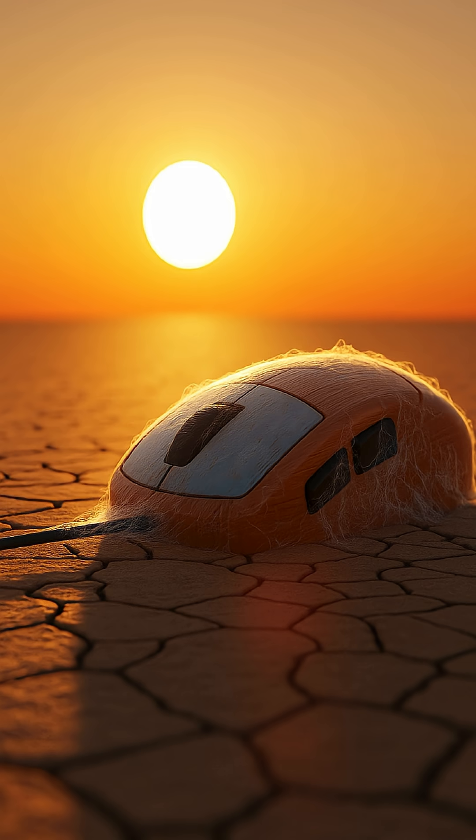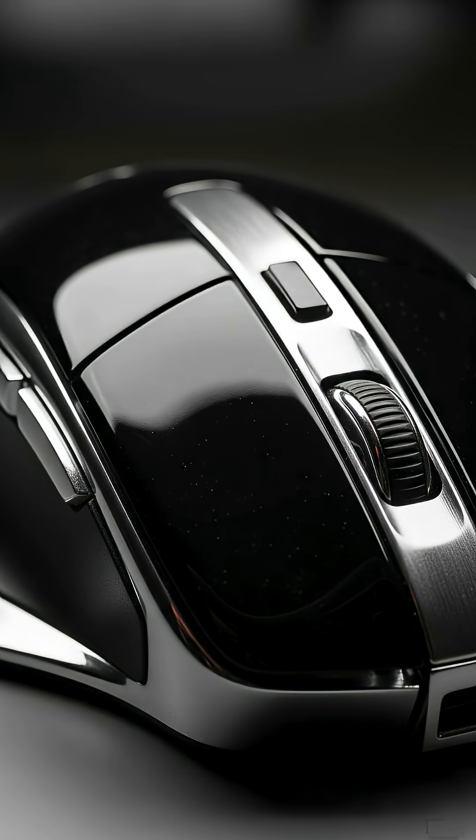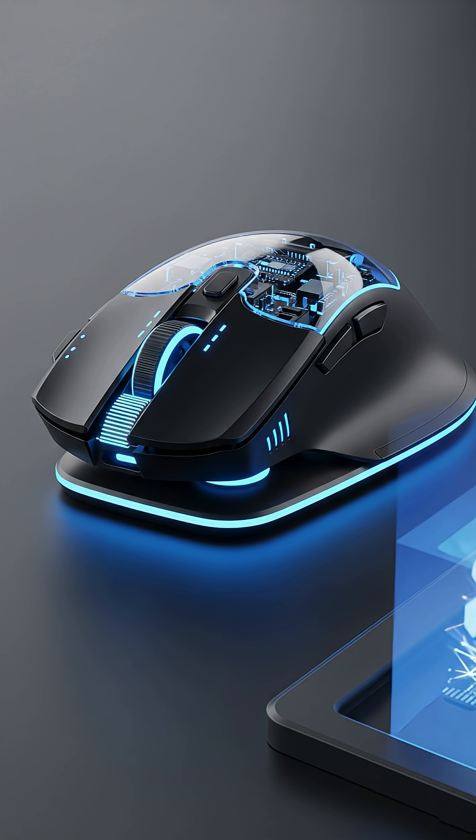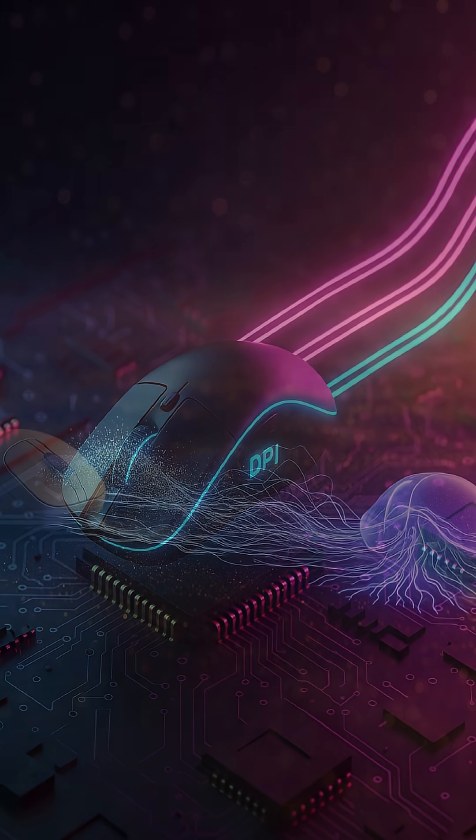What if I told you the very first computer mouse wasn't made of plastic or metal? The first computer mouse is made from which material? The answer might surprise you. You might think you know the computer mouse, but its journey from basic XY movement to today's lightning-fast DPI sensors is a story packed with surprising innovations.